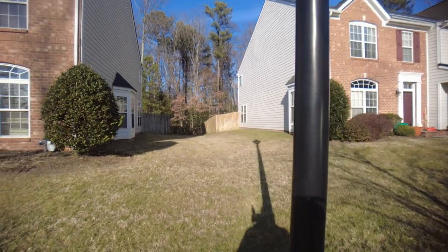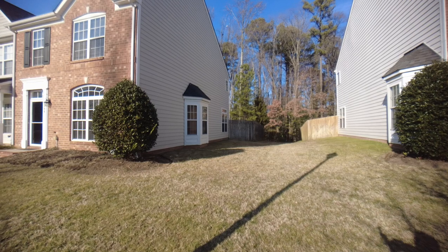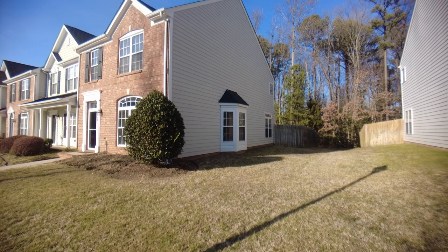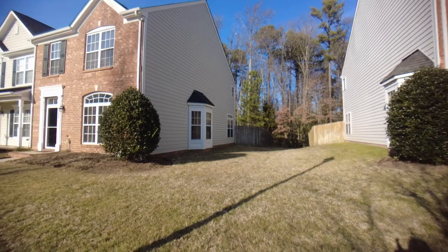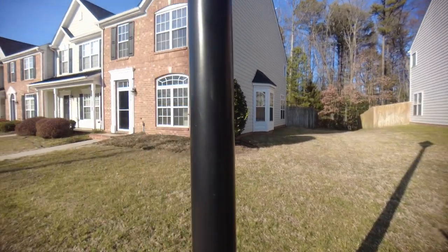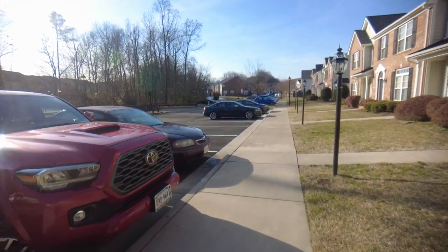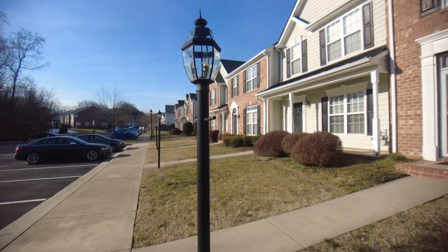Here on the side of the unit, one of the great things about an end unit is we have some additional windows — you can see those there. We've got a bump out with an additional window on the first level and then up on the second level as well. This additional common space — a lot of people really like that. You don't have someone on both sides of you. There is assigned parking here in this community, and each house number is on the parking space, so you have your own parking area.